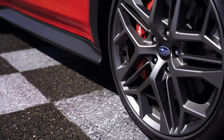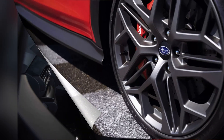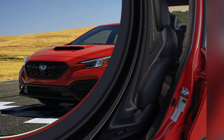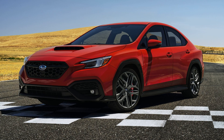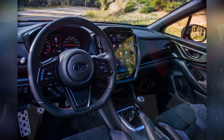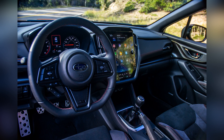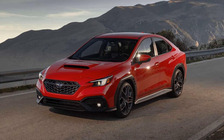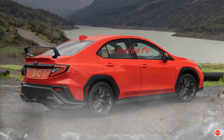Beneath the hood, the 2024 WRX is powered by a turbocharged engine, delivering potent performance and exhilarating acceleration. Paired with Subaru's renowned symmetrical all-wheel drive system and advanced suspension technology, the WRX offers unparalleled grip, stability, and agility, allowing drivers to conquer corners with confidence and precision.